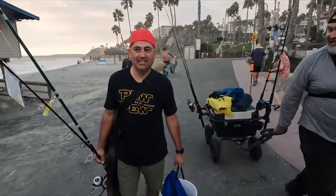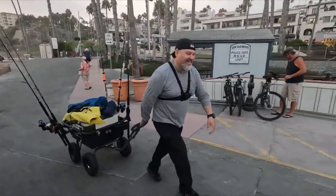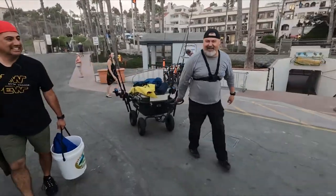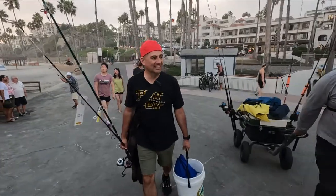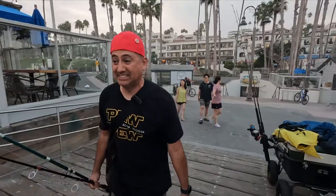We're fishing at Sacramento Pier. We got an intern — young Padawan. He's not young enough, or I'm too old. You know what they say, you can't teach an old dog new tricks.